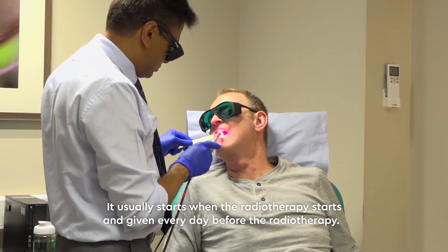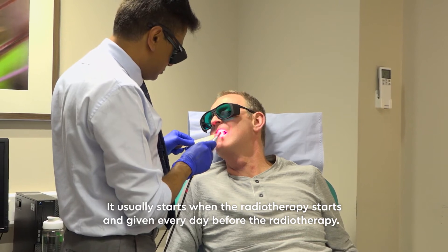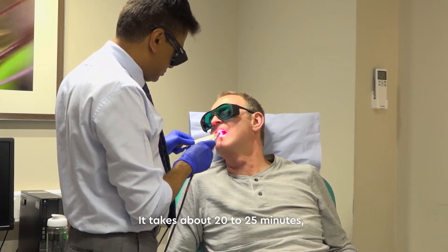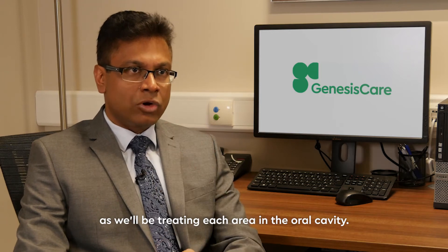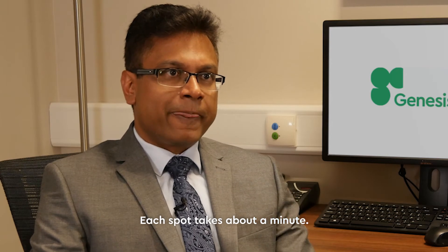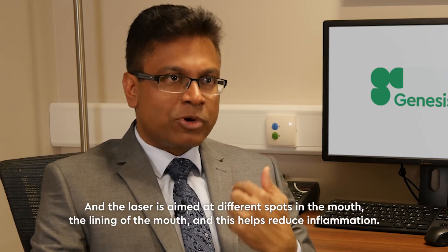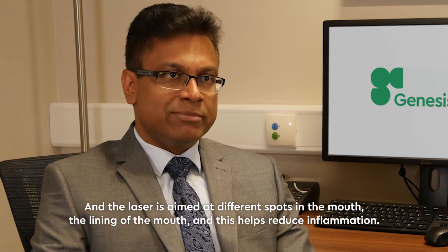Treatment usually starts when the radiotherapy starts and is given every day before the radiotherapy. It takes about 20 to 25 minutes as we treat each area in the oral cavity. Each spot — what we call spots — takes about a minute, and the laser is aimed at different spots in the lining of the mouth to help reduce the inflammation.